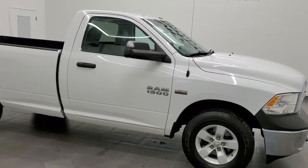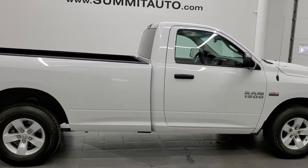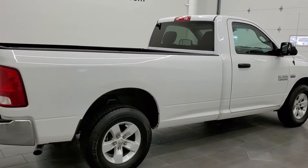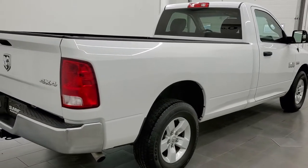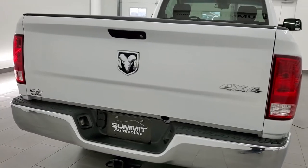This 2016 Ram 1500 regular cab long box is stock number 12380Z. We are here at Summit Automotive in Fond du Lac, Wisconsin — your new and used light duty truck and Ram headquarters.